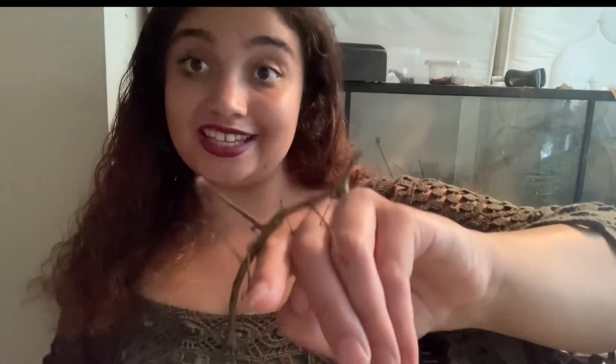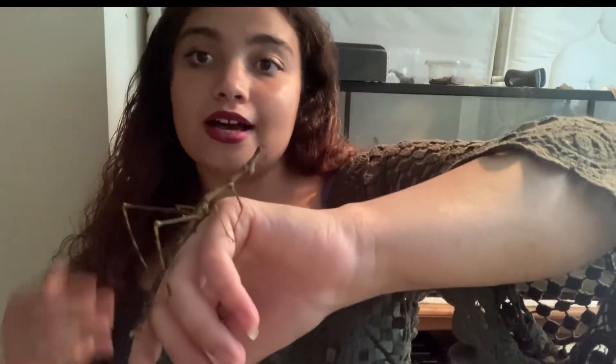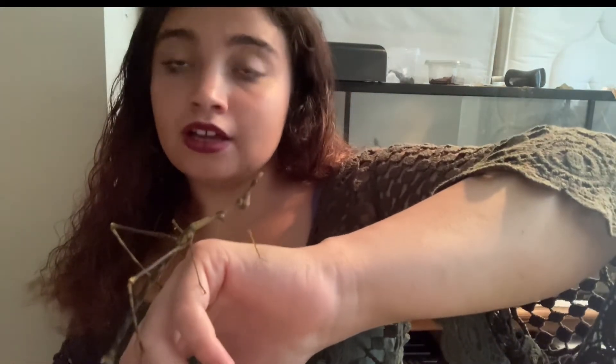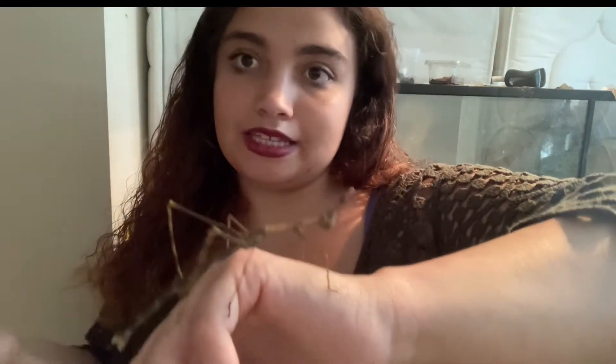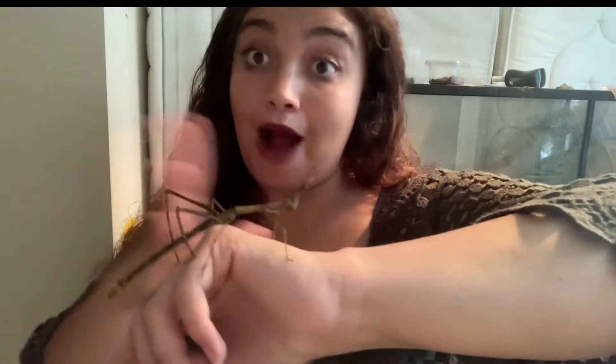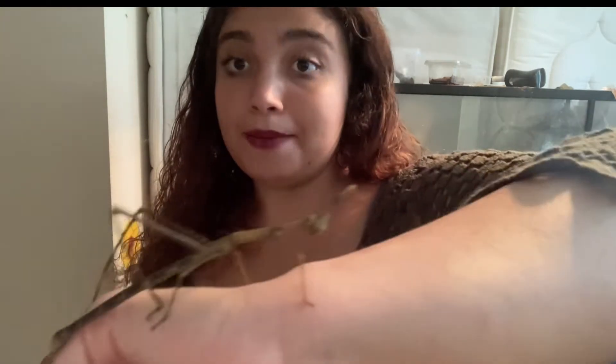These guys are gorgeous and really easy to take care of. This will be a simple overview video; I'll do a full setup video another time. They are originally from Peru. This one is female — about 15 centimeters long. Wow, she's a big mama!